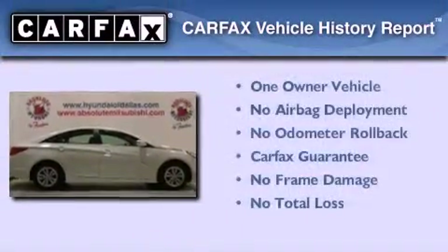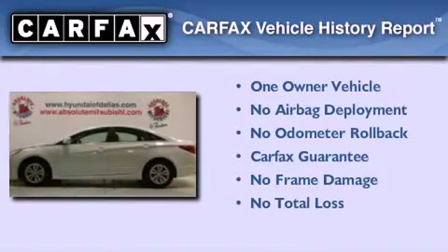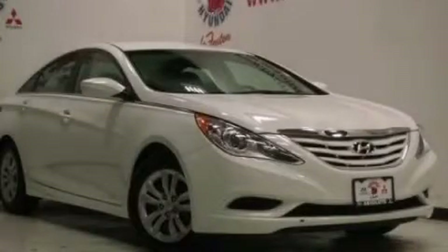This Hyundai has had only one owner and it qualifies for the Carfax Buyback Guarantee. Contact us today and schedule your opportunity to see this vehicle in person.